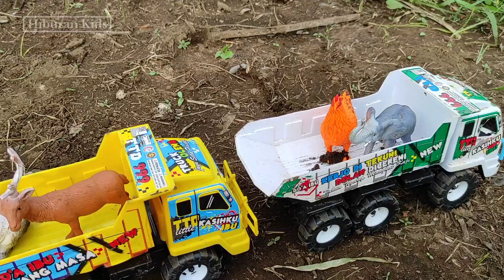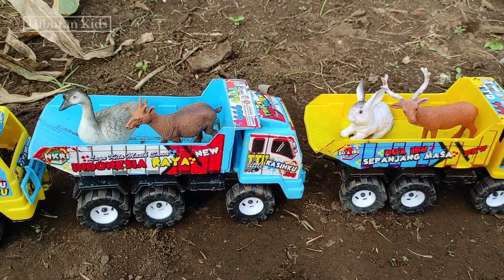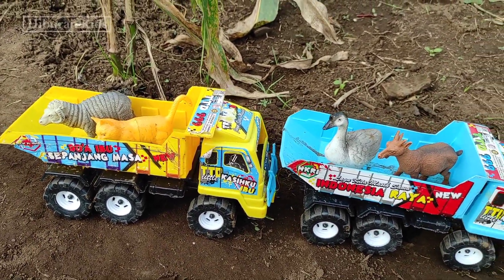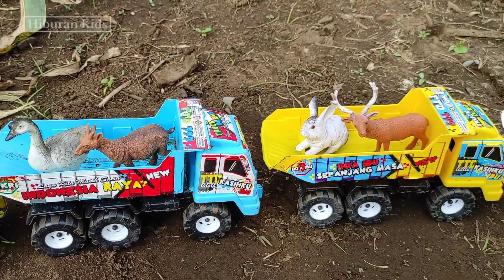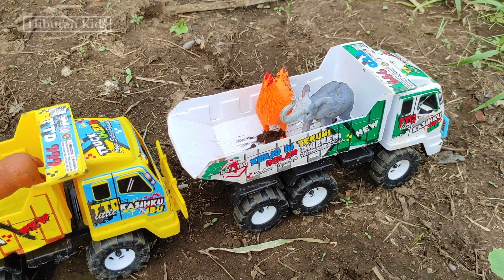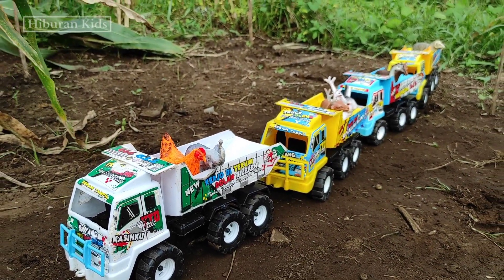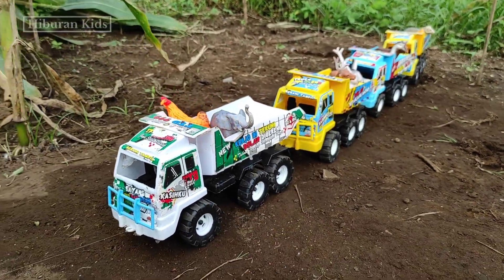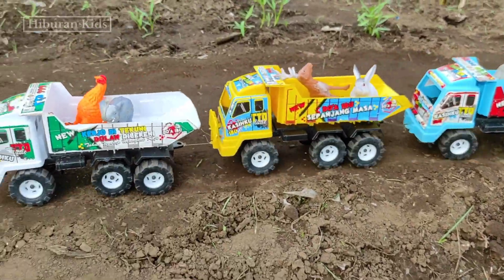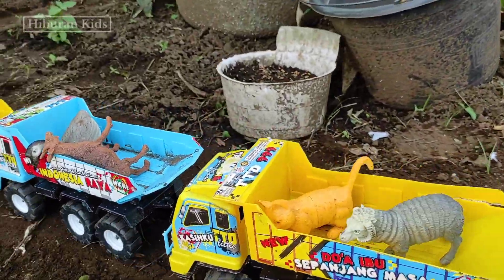Lihat teman-teman! Mainan yang tadi kita temukan semuanya sudah diangkut menggunakan mainan mobil truk oleng teman-teman! Keren sekali ya teman-teman! Selanjutnya, mainan ini kita akan bawa ke rumah teman-teman menggunakan mainan mobil truk oleng! Keren sekali ya teman-teman! Oke, kita bawa ke rumah teman-teman! Let's go! Ayo teman-teman, kita angkut! Let's go! Selamat menikmati!